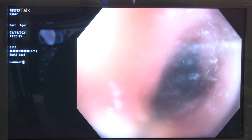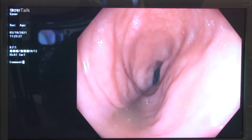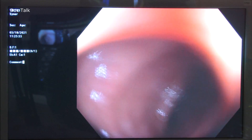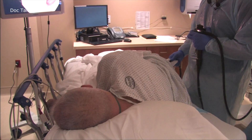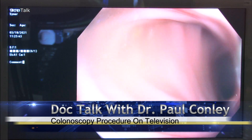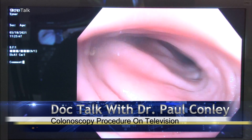Our technology has improved so much, and the colonoscopy is such a safe procedure. This is one of the reasons why we've had a 30% reduction in colon cancer death over the last 10 years, and that has been attributed to colonoscopy with polypectomy, because colonoscopy is the test that can actually prevent colon cancer.